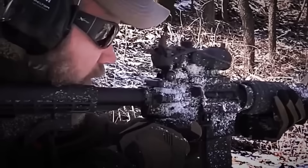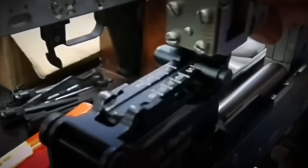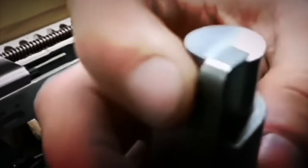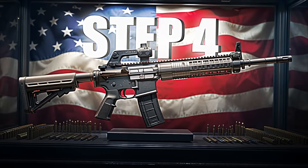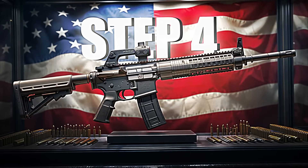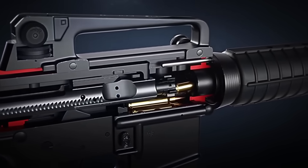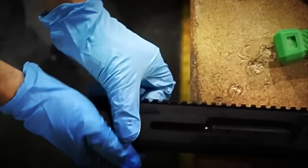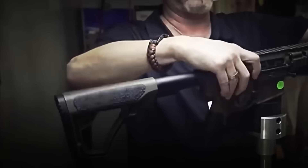If something fails, the rifle returns to the workbench. But if everything is in order, it's time to apply the exterior finishes. Step 4: Exterior Assembly and Finishing. With the internal system working perfectly, it's time to dress the weapon and give it its final form. First, the stock, front grip, and handguard are attached to the rifle's body.